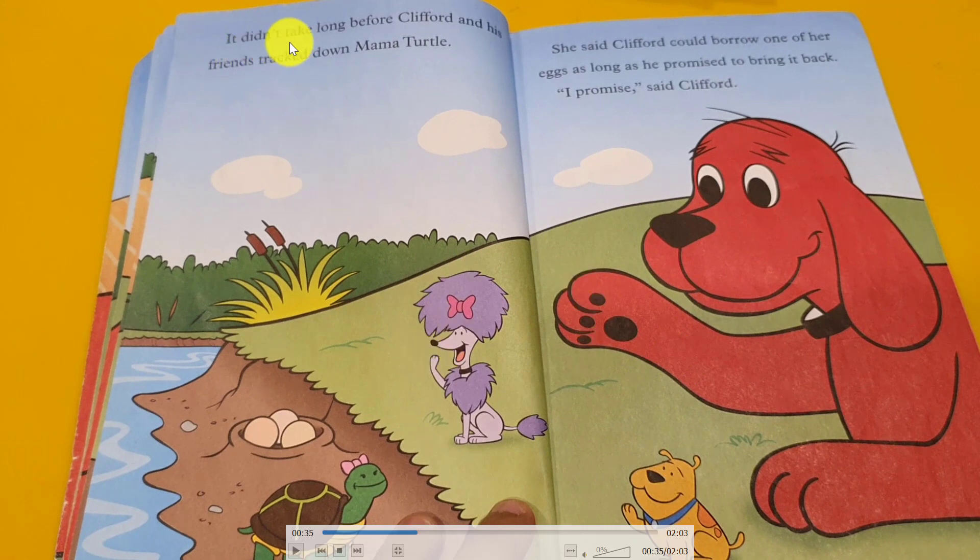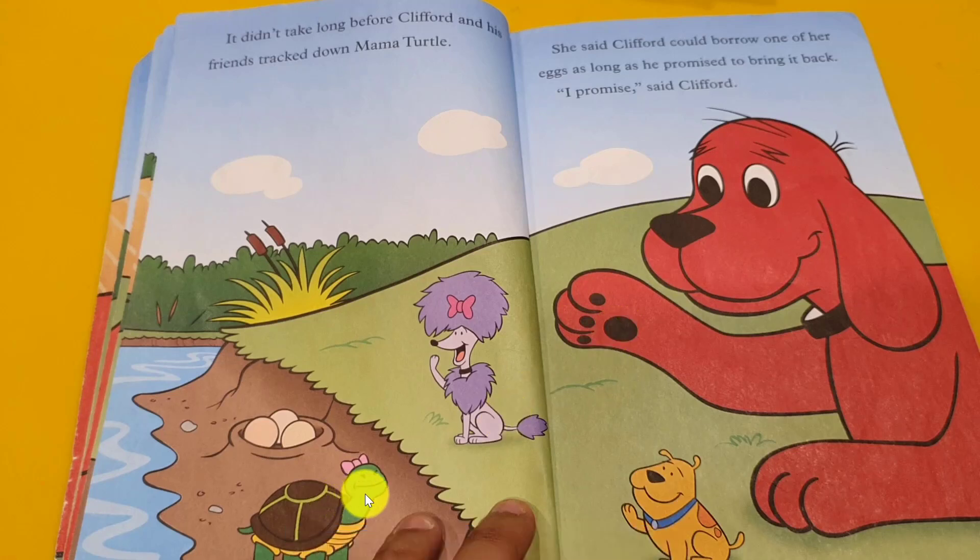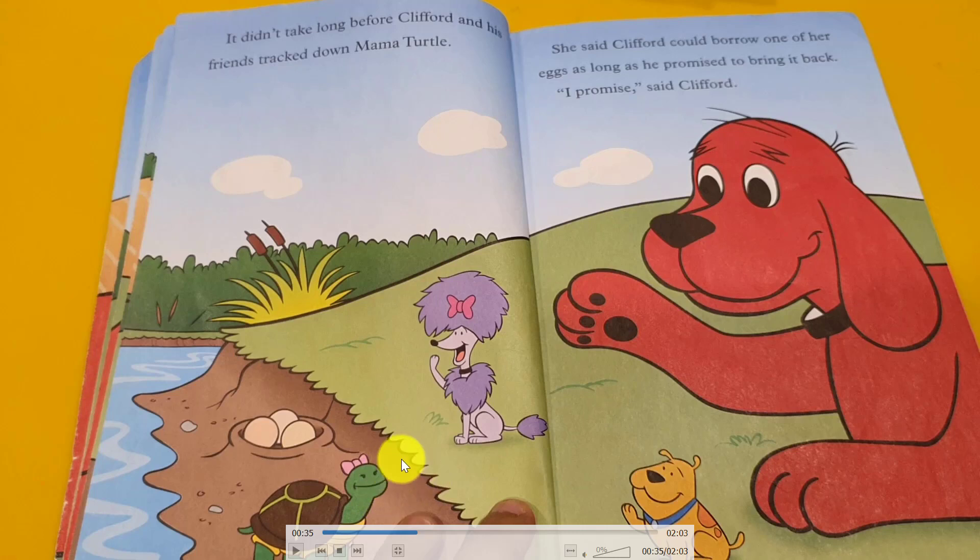It didn't take long before Clifford and his friend tracked down the mama turtle. She said Clifford could borrow one of her eggs as long as he promised to bring it back. Clifford said, I promise, I borrow one egg and bring it back. The mama turtle said, okay, no problem, you take but bring it back. All his friends were happy. Finally, we found a turtle egg to paint!